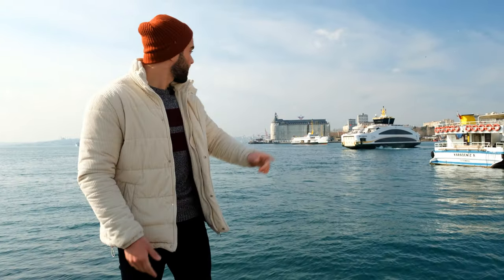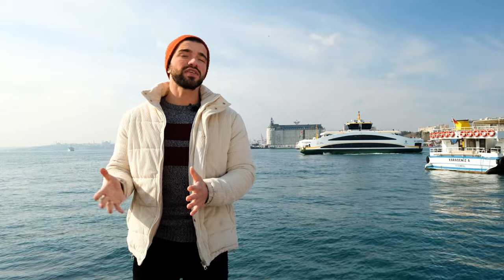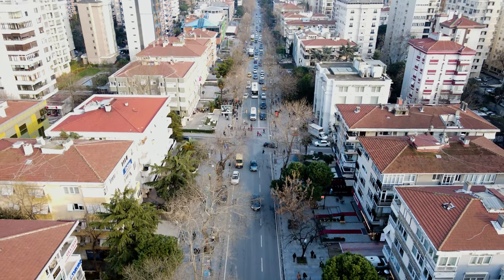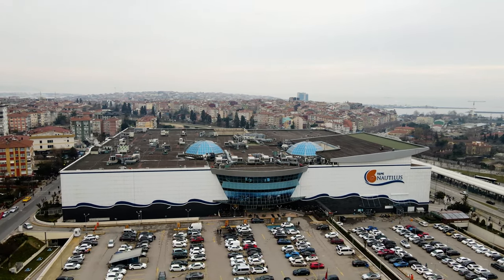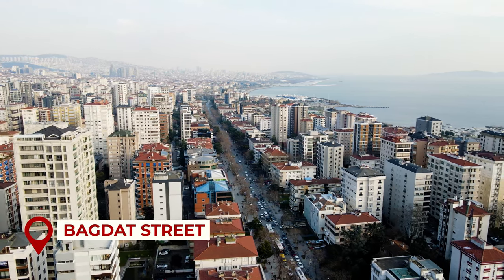Right now I'm in front of Haydarpaşa Station — it is right there. It is one of the symbols of Kadıköy. During the Ottoman Empire, under Sultan Abdülhamid II, its construction started in May 1906 and it started operating in August 1908. Kadıköy is also one of the popular centers of Istanbul for shopping, with Bağdat Street and many shopping centers offering four main malls and easy walkable shopping streets.